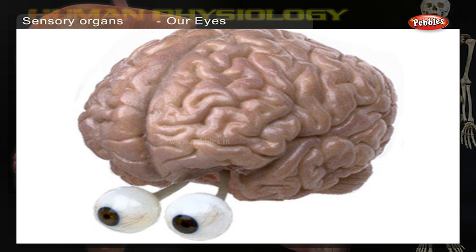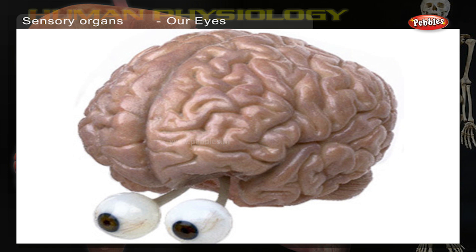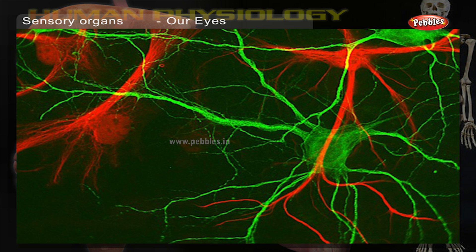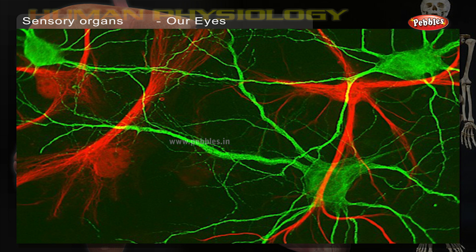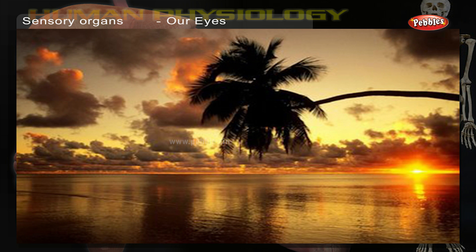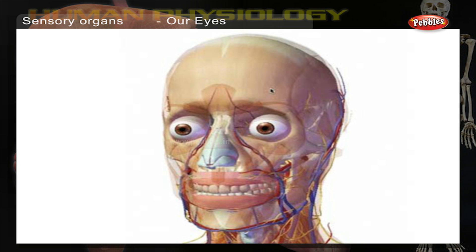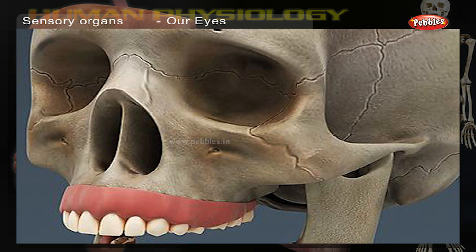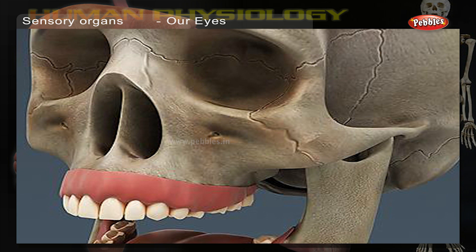These sensors respond to everything around us and send signals in the form of nerve impulses to the brain. The brain converts these signals to the images that we see. Only a small part of the eye can be seen, as the eyeball is protected within a bony socket in the skull.